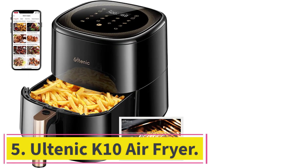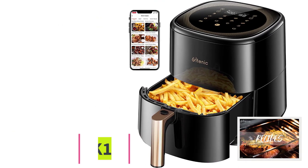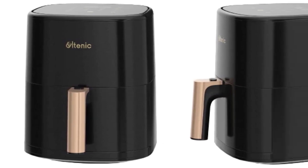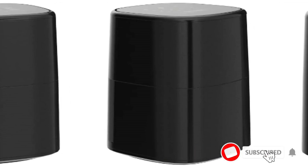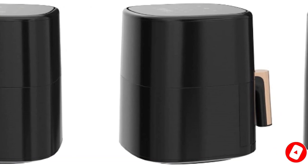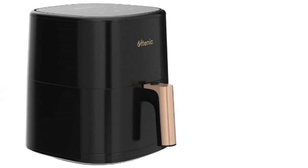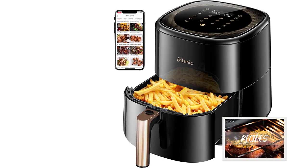At number 5: the Altenic K10 Air Fryer. If you're looking for a stylish smart air fryer, the Altenic K10 has a modern design with a high-gloss black and gold exterior. Its intuitive controls and digital temperature display are located on the top panel, which means no bending over to see what's going on. One-touch buttons control the preset cooking modes, temperature, and timer. Altenic's proprietary app is used to control the major functions and also allows voice activation via Google Assistant and Alexa, making it easy and convenient to plan meals in advance, even if you're on a tight schedule.